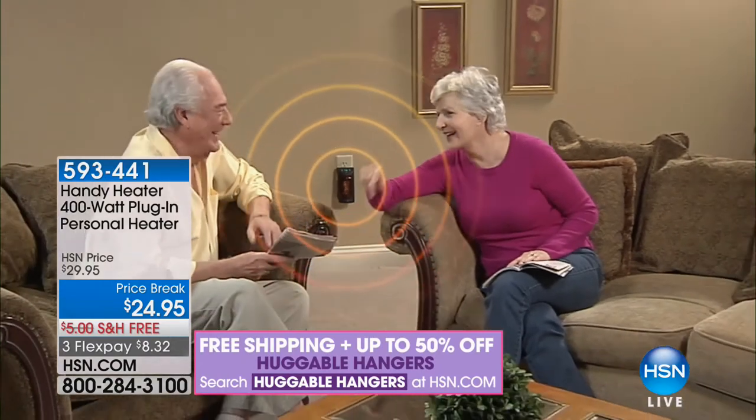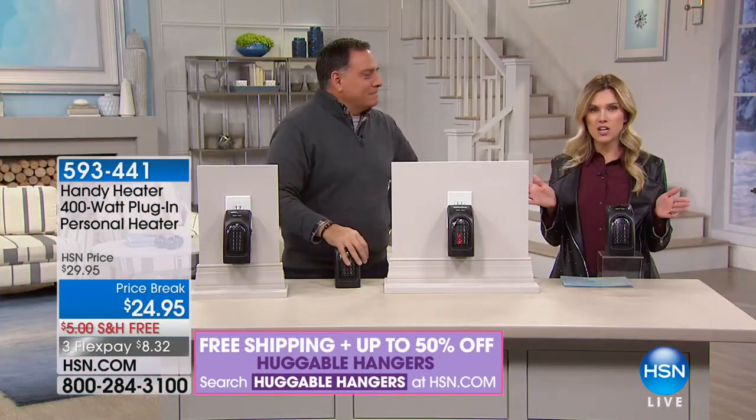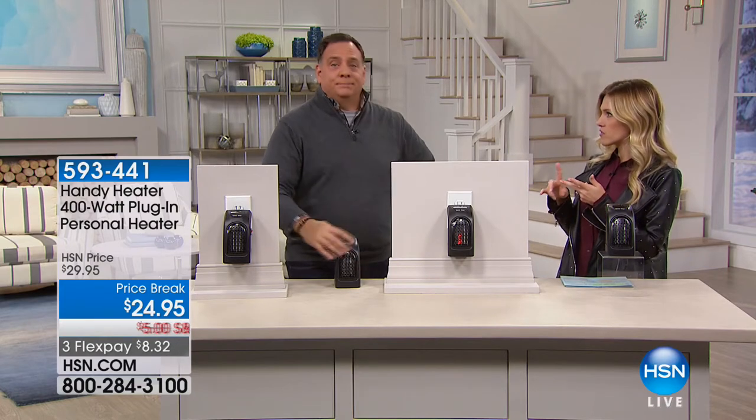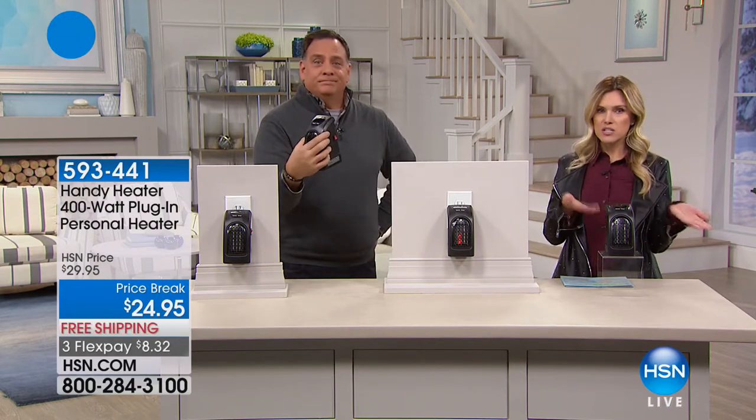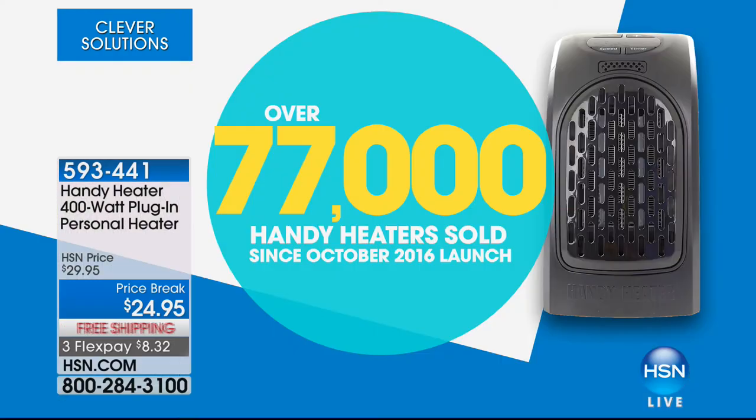You can keep the handy heater anywhere you want. Over 77,000 handy heaters have been sold in just over a year and a half — not even a year and a half. That's insane. It's such a unique invention. We're all used to having big space heaters that glow and are heavy to carry around. The handy heater just took that technology and miniaturized it into a full 400-watt heater that you can plug into any three-prong outlet.